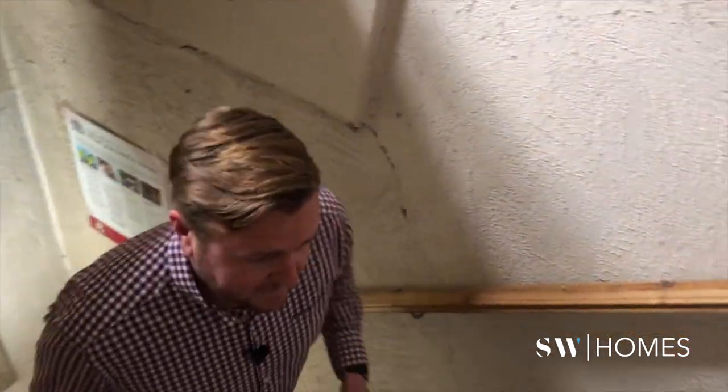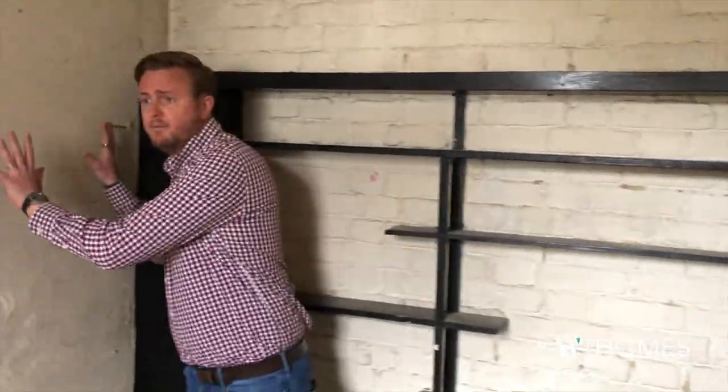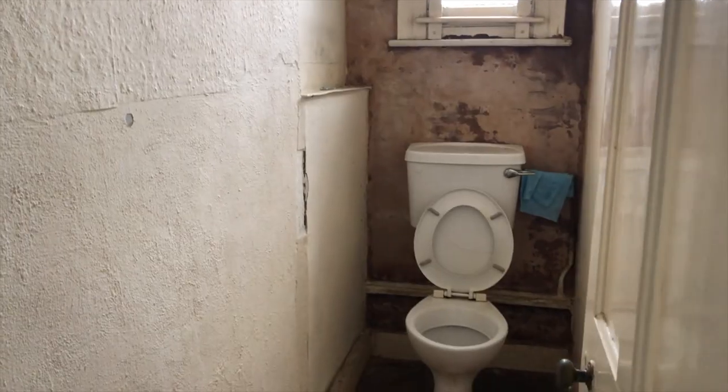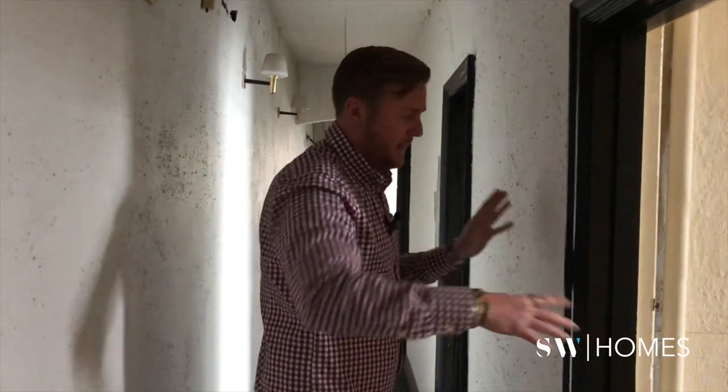The history of this building has been found back to 1860 and the council have listed it way back then. It's sandwiched between a few buildings — there's a building at the rear which is not part of our deal, and there's a party wall with the neighbour. This room becomes the third flat; we're going to remove the chimney on the ground floor, keep the windows but make them slightly bigger, and create a nice big bedroom with its own ensuite.